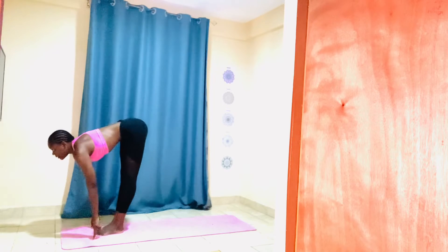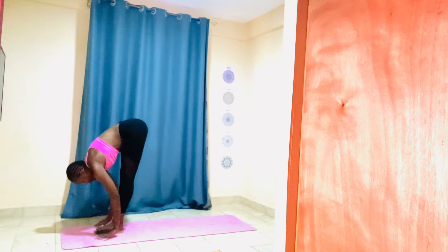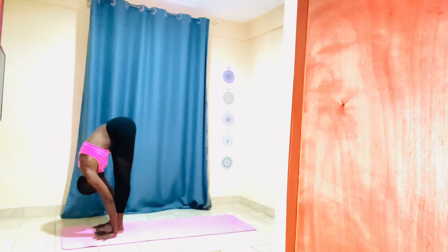Take a long inhalation, lengthen your spine, gaze forward. Exhale, palms to the mat and beside your feet.